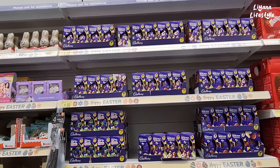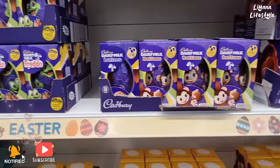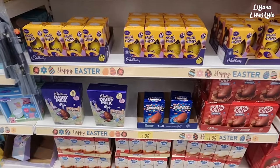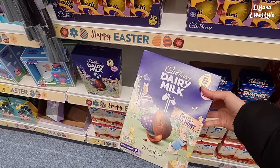Oh, I like dairy milk buttons — haven't had buttons for so long. And Fredo used to be one of my favourites. They have a new character, this little monkey. I haven't seen him before. They've got mini eggs. Approximately 22 hollow eggs in this pack here — Peter Rabbit.